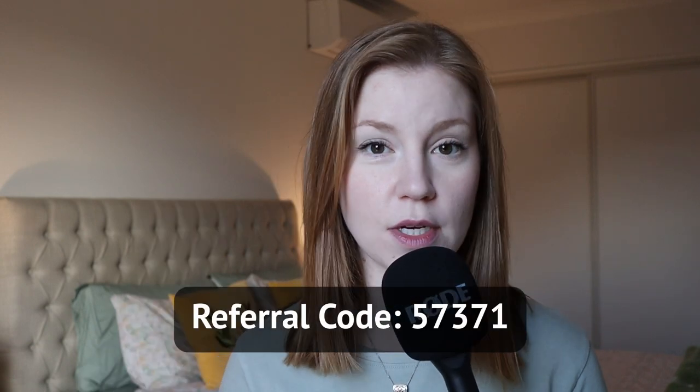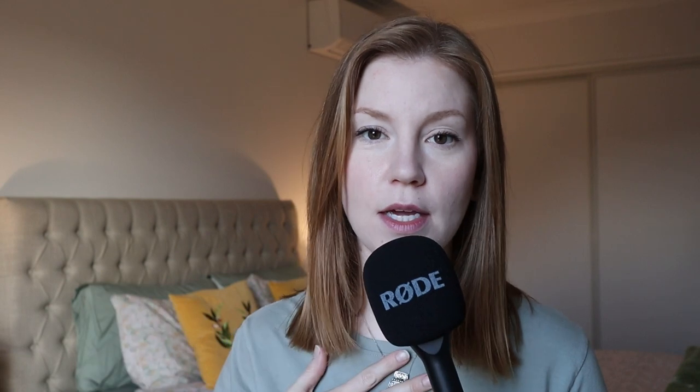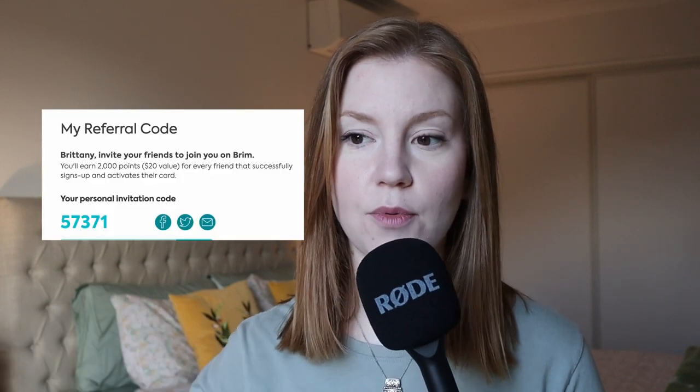If you're interested in signing up for this card, I will leave a link down below with my code. This isn't sponsored — it's just a regular code that everyone gets who has a Brim credit card that you can share with a friend. I would end up getting $20 in points and whoever signs up would get $10 in points. I'll also leave a link down below if you want more details about the credit card such as interest rates. I always pay off my credit cards on time so the interest rate doesn't really matter to me, but if it matters to you, I'll leave all that down below.